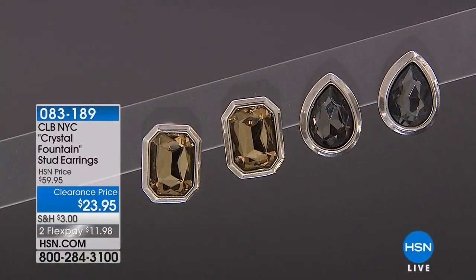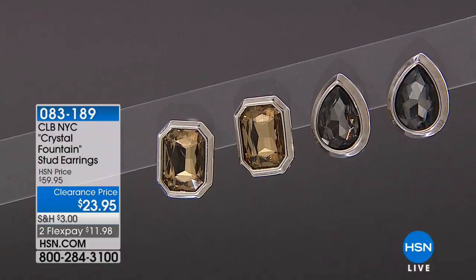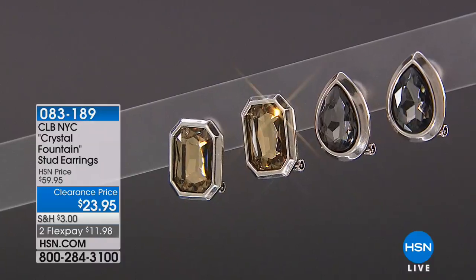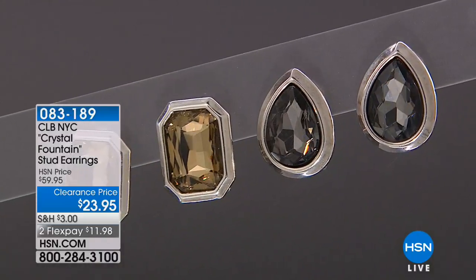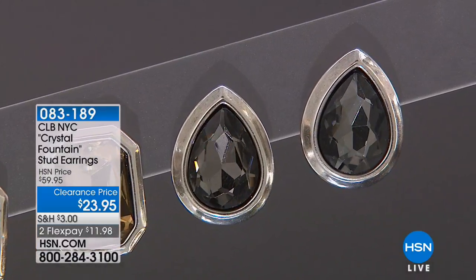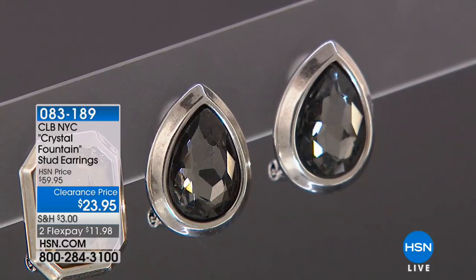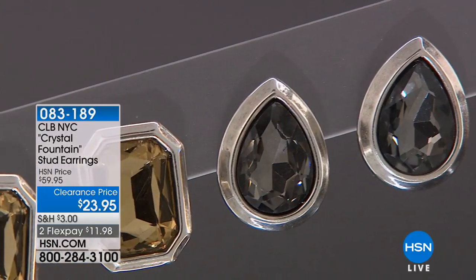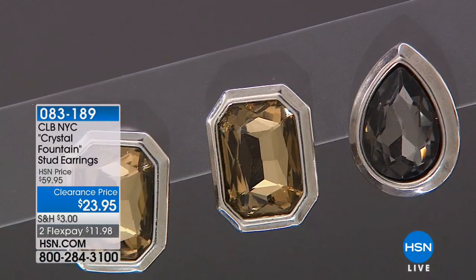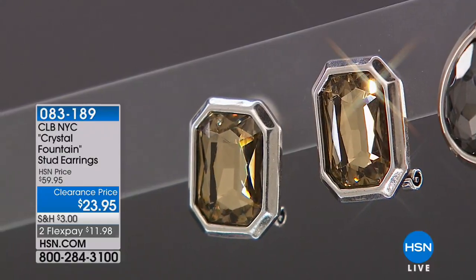If you go with that pear, it's a beautiful crystal silver knight color — but it's like a mystical glowing gray, as one of the reviews said. And it's surrounded by that beautiful silver tone as well. If you choose the rectangle, it has that smoky topaz color — how deep and rich that is. So if you love the look of smoky topaz, you're going to want to pick those up.